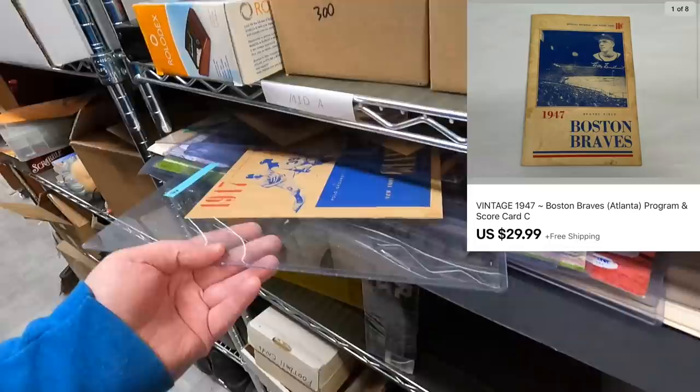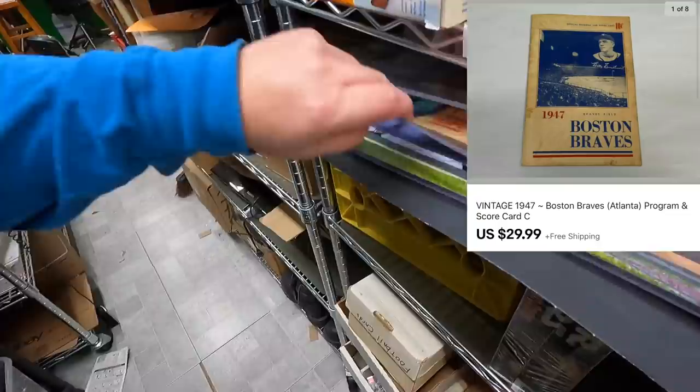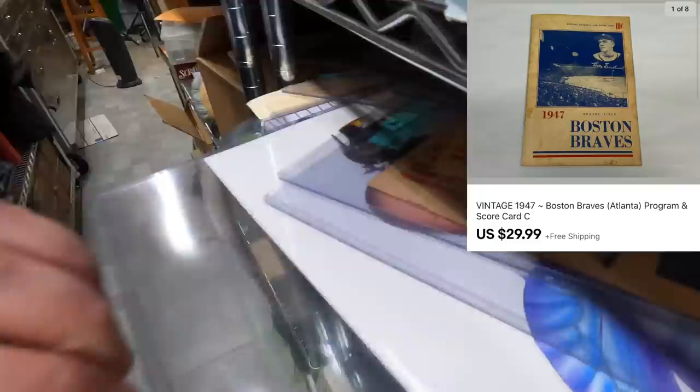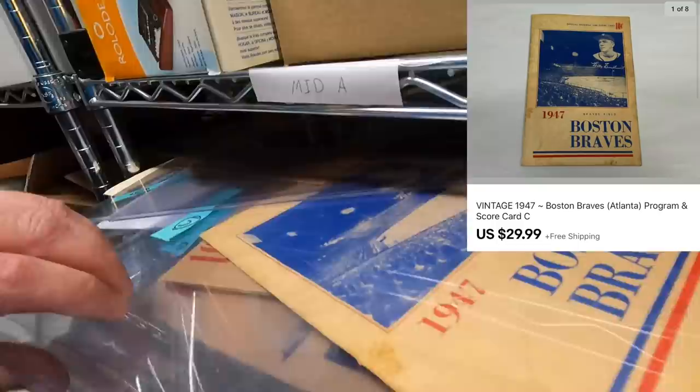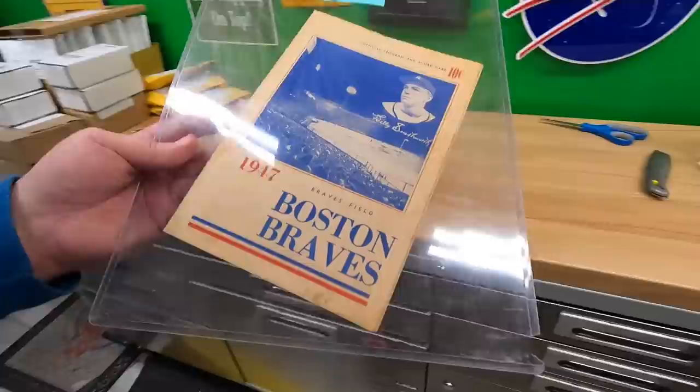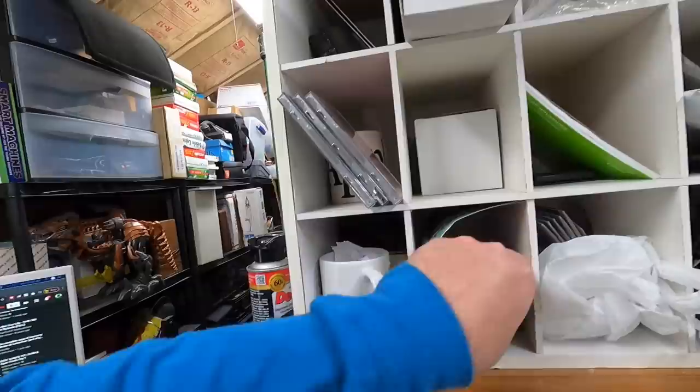Michael bought the Boston Braves program. I didn't even know it was ever called the Braves, but I found out it was the Boston Braves, then later the Milwaukee Braves, and finally they moved to Atlanta. Michael is getting this for his dad for Christmas, who's been a Braves fan his whole life — so thank you very much, Michael.